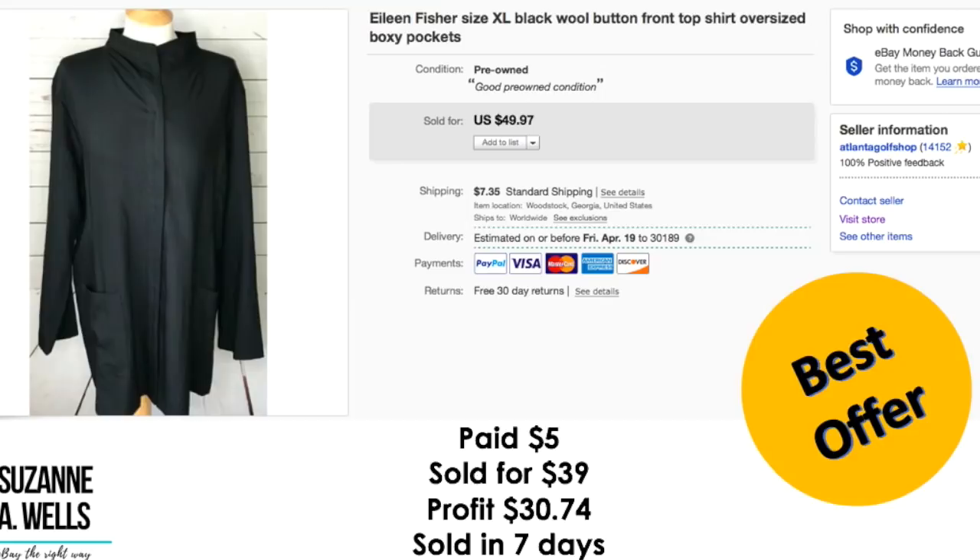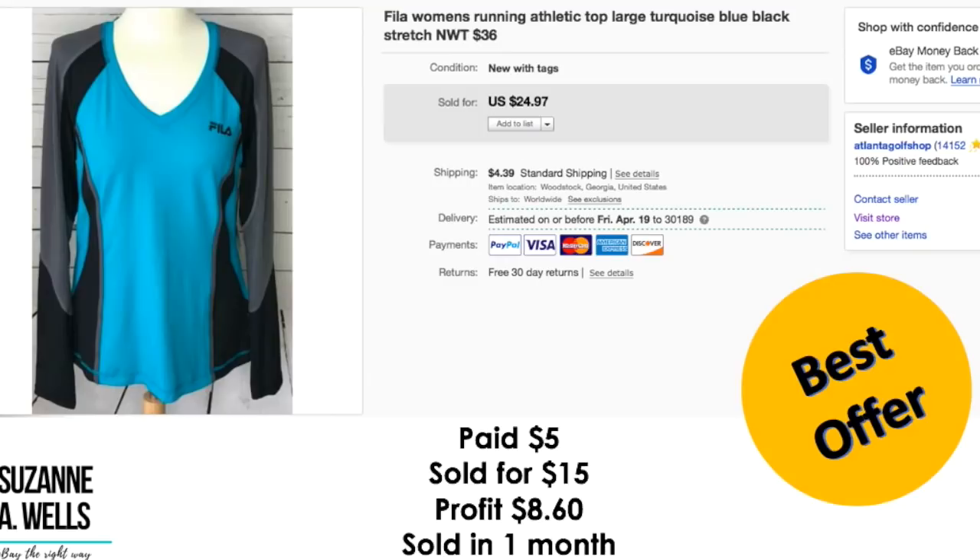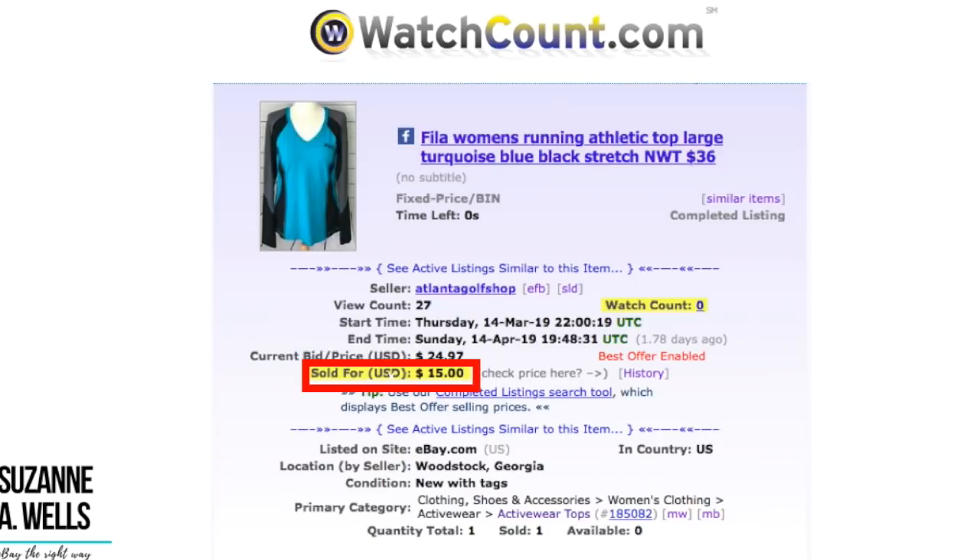Eileen Fisher size extra large top. I paid $5.00 for this. It sold for $39.00. My profit was $30.74. It sold in seven days with 41 views and one watcher. And then the last item was this Fila women's running top. I paid $5.00 for this. It sold for $15.00. Profit was $8.60. It sold in one month with 27 views and no watchers.